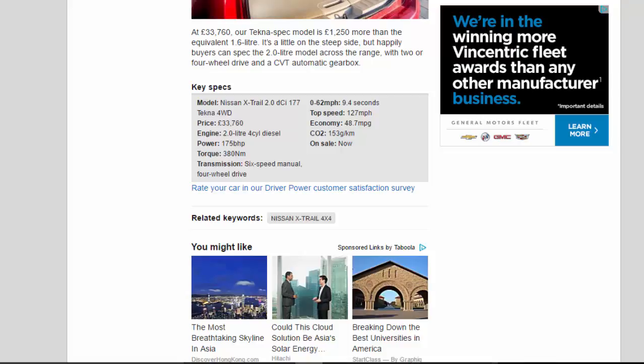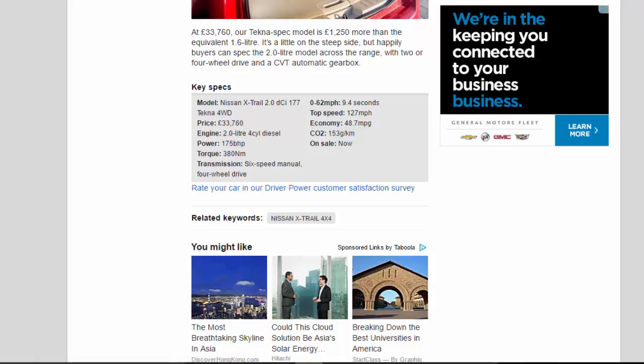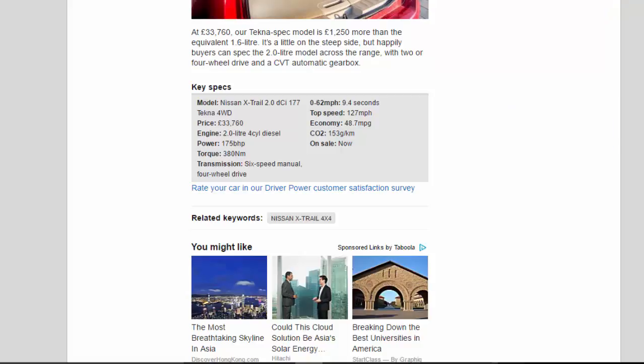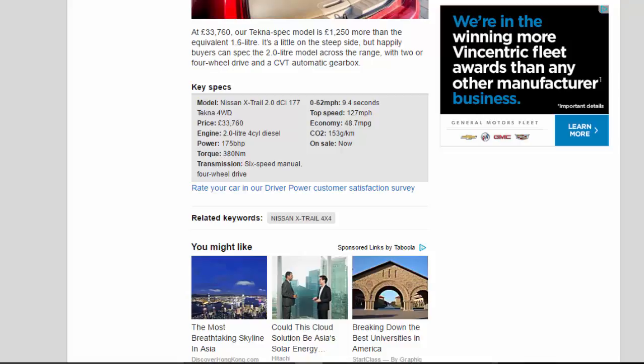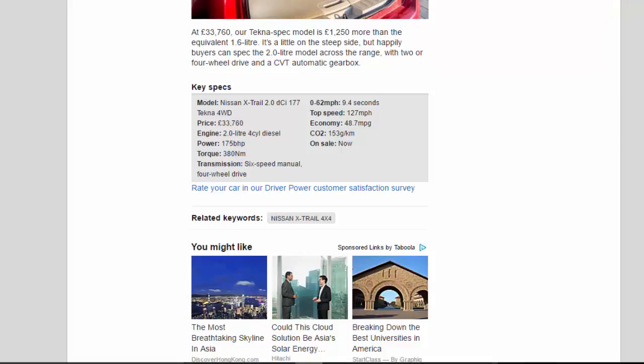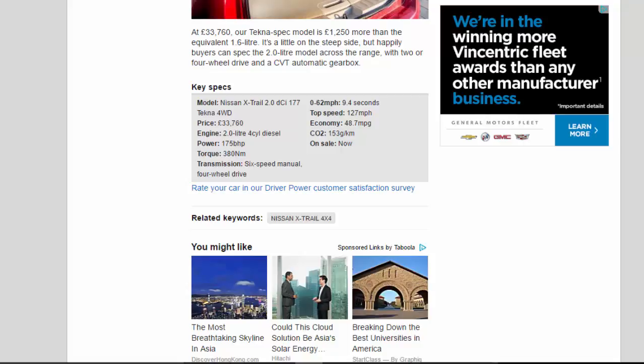Key Specs — Model: Nissan X-Trail 2.0 dCi 177 Tekna 4WD. Price: £33,760. Engine: 2.0-liter 4-cylinder diesel. Power: 175bhp. Torque: 380Nm. Transmission: 6-speed manual, four-wheel drive. 0-62mph: 9.4 seconds. Top speed: 127mph. Economy: 48.7mpg. CO2: 153g/km. On sale: now.